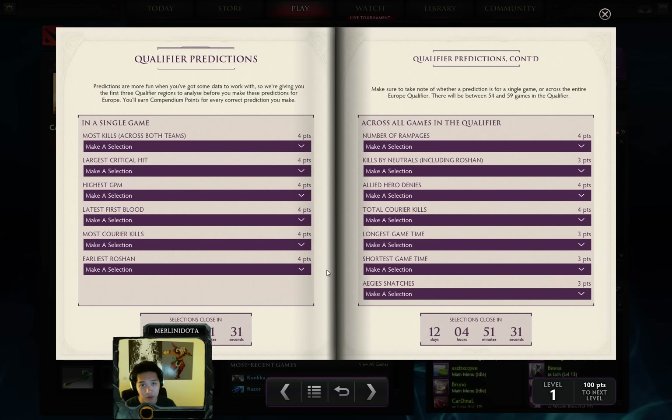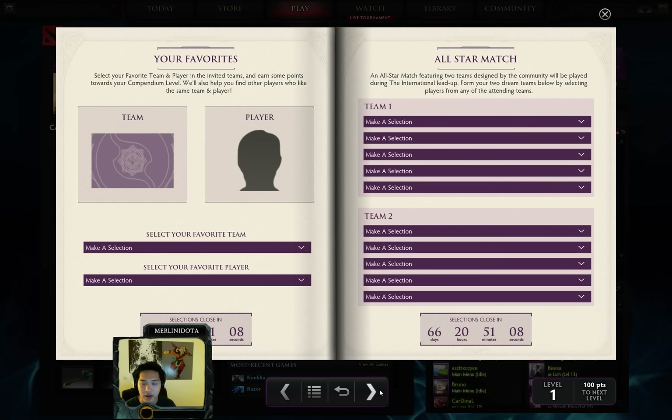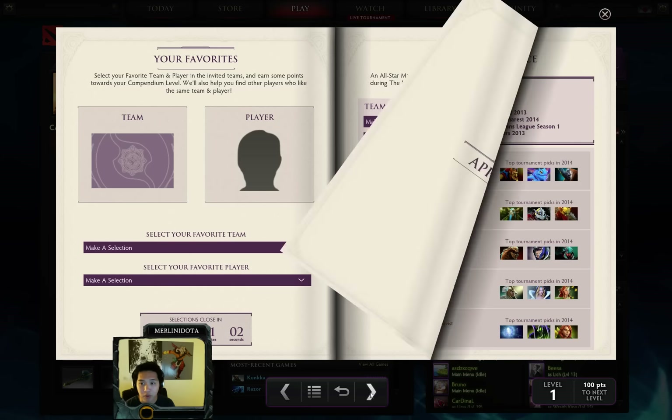Daedalus did a really good piece on predictions last year with great insight and data from past months of competitive games — be sure to look out for that. I'll also have my own predictions gathered from my knowledge and other resources. Mine aren't guaranteed to be correct but I did decently last year. You can also pick your favorite players and vote on an all-star match.